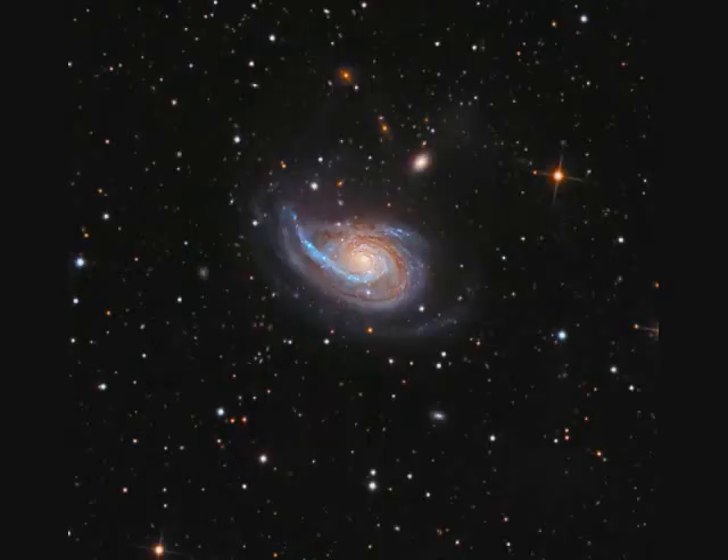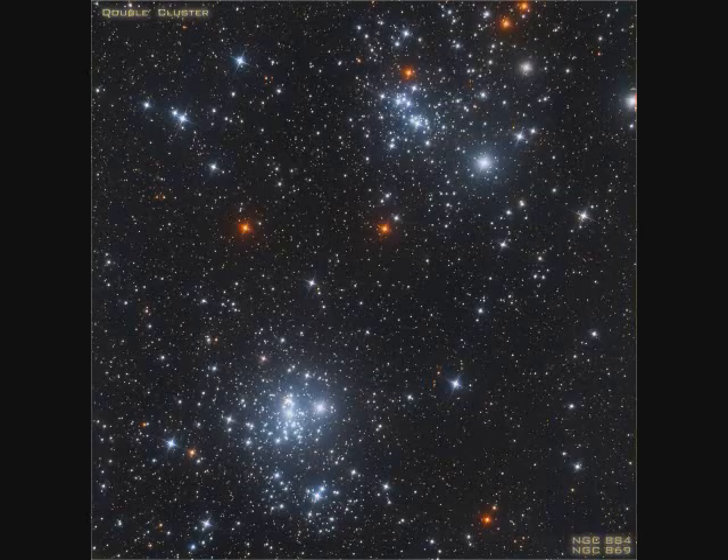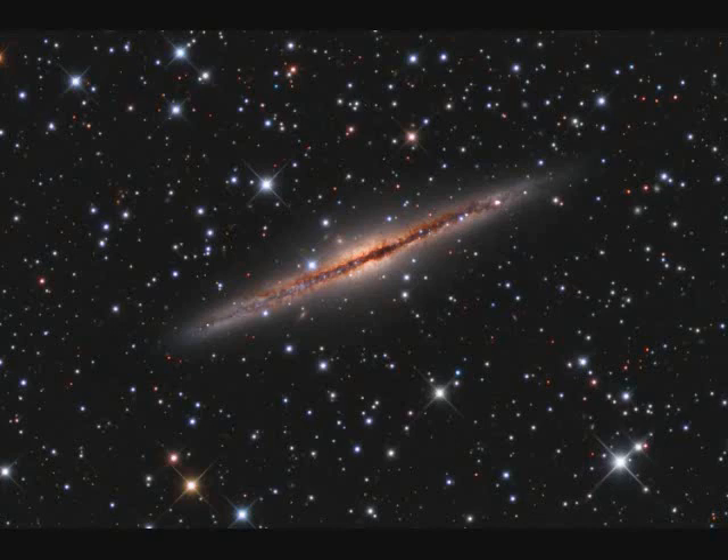Spiral galaxy NGC-772, also called ARP-78, is 100 million light years away and 100,000 light years across. The double star cluster in Perseus is 7,000 light years away. NGC-869 is at the top right and NGC-884 at the bottom — all stars are younger and hotter than our sun.